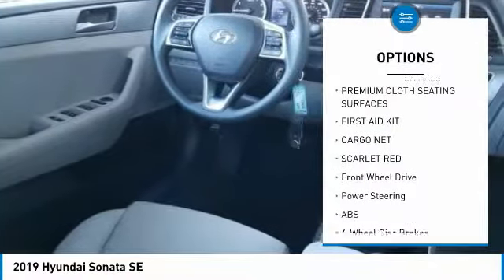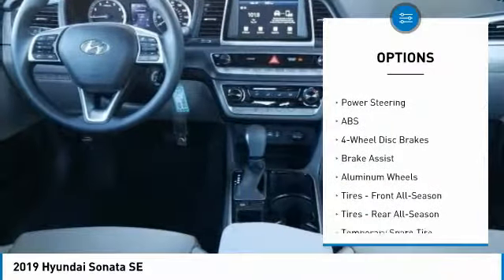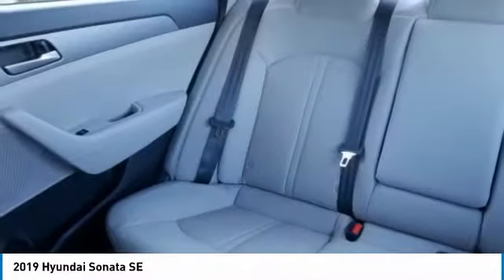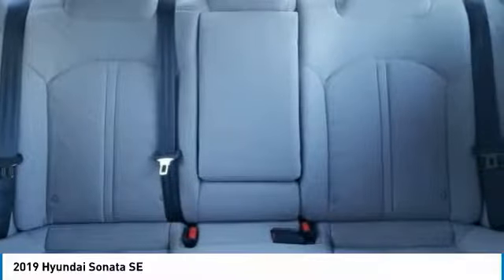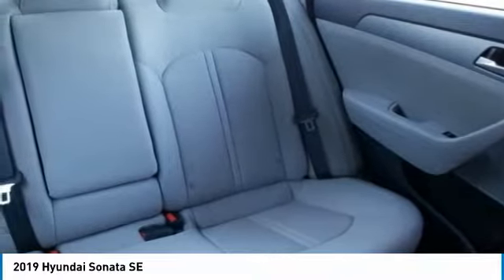This vehicle has less than 100 miles. Here are some of this vehicle's great options: stability control, traction control, steering wheel audio controls, anti-lock braking system, keyless entry, backup camera, Bluetooth, power steering, driver airbag, and adjustable steering wheel.